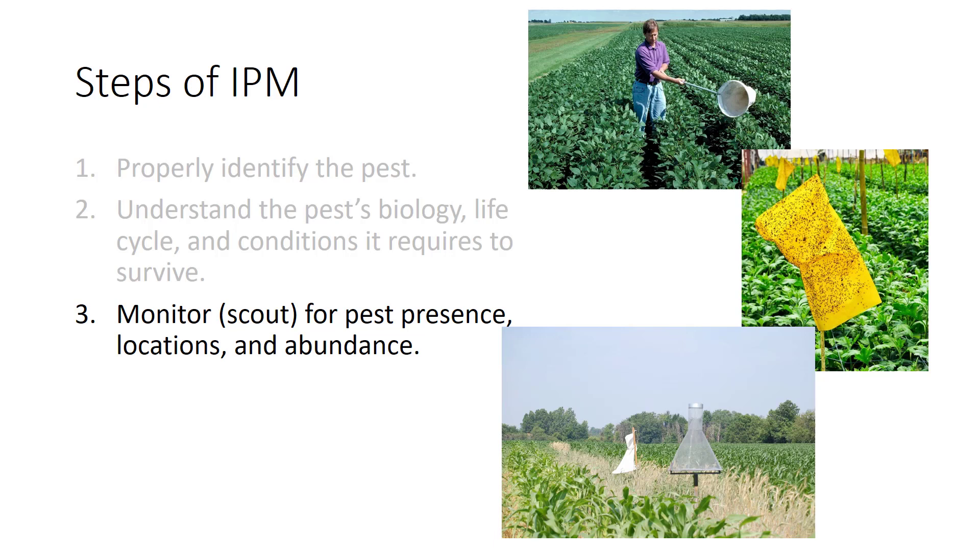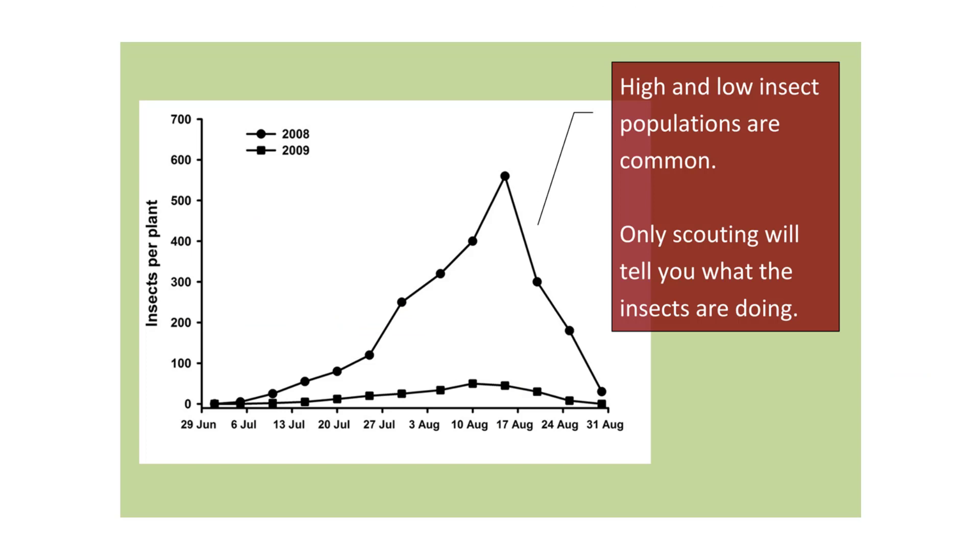Note how many there are on a certain number of plants, where the pests are located, and whether there are males, females, or offspring present. All insect populations go through high and low cycles. Some might peak several times a year while others may peak only every few years. Scouting will help you describe density over time. This is a figure of a typical insect population scenario. Note that the numbers were very high in 2008, with a peak of over 500 insects per plant in mid-August, compared with 2009 where the numbers remained low throughout the season.